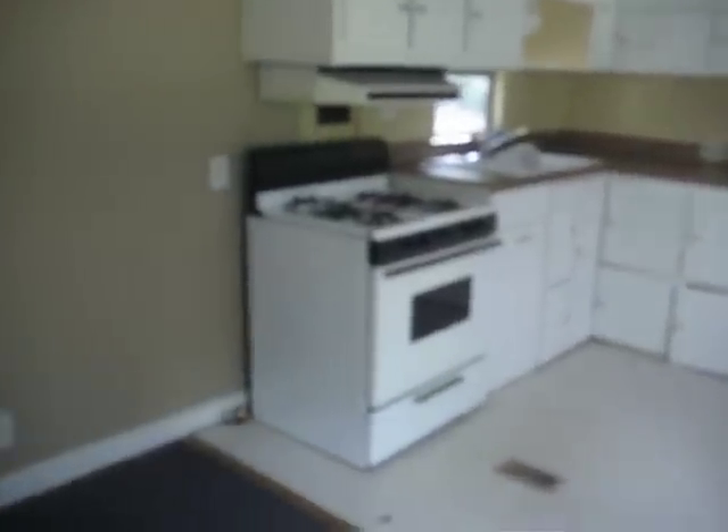Here we have the kitchen area, a lot of cupboards, cabinets, gas stove. And as we back out this way, we can see the living room, the exit door, and entrance door.